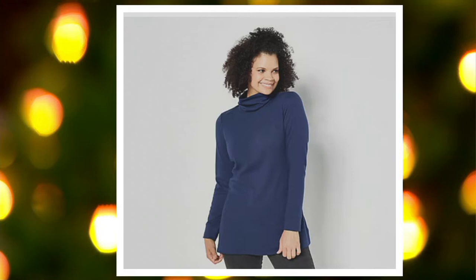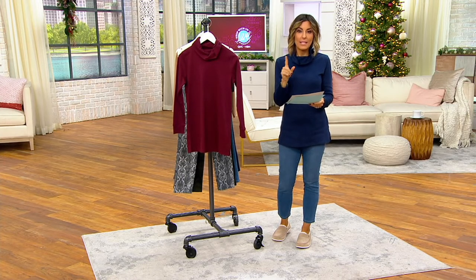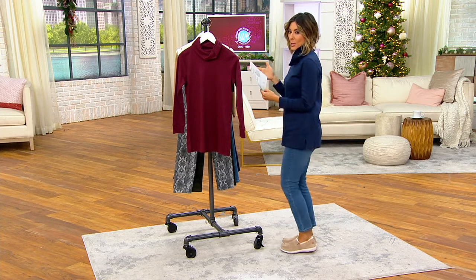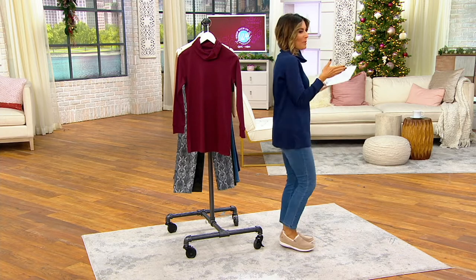If you want the petite, the length is 28¼ to 33 inches depending on what size you buy tonight, and we are going through to 5X. If you want the regular, it's 29½ to 35½ depending on the size you choose. This is the slow 360 of a 5'2½" woman wearing the extra, extra small.